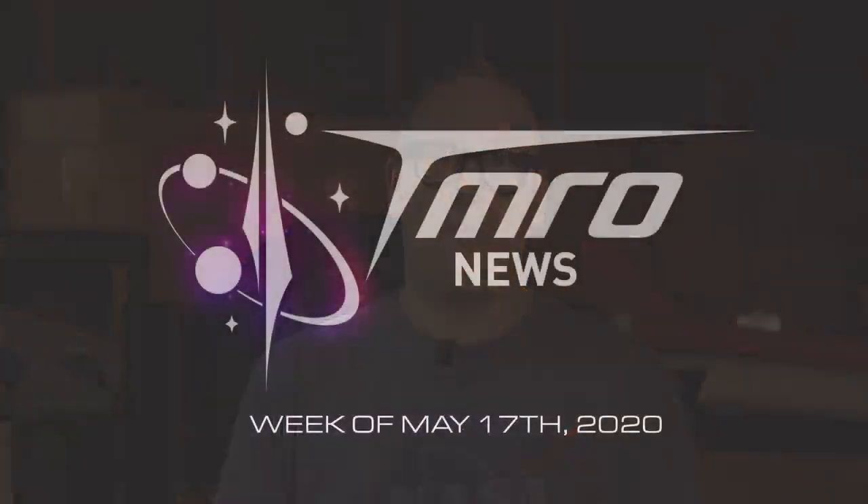Hello all and welcome to Tomorrow News. This week Ryan has so many things to talk about with SpaceX. With NASA, the Perseverance rover is making some progress in order to get itself to Mars. We've also got space weather with Dr. Tamitha Skov. Before we get started, if you like what we do here at Tomorrow, don't forget to subscribe, like our videos, hit the notification bell, and share our videos everywhere. Let's get going for your Tomorrow News for the week of May 17th, 2020.